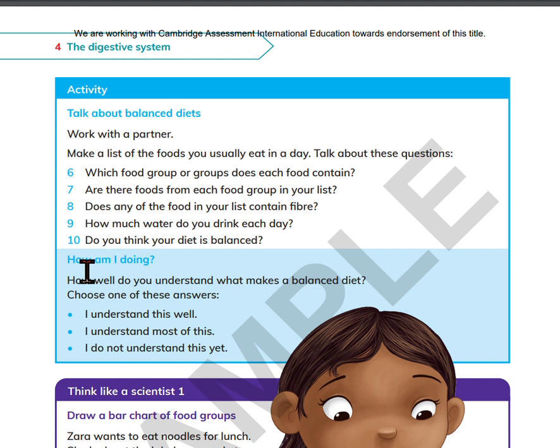How am I doing? How well do you understand what makes a balanced diet? Choose one of these answers: I understand this well. I understand most of this. I do not understand this yet.